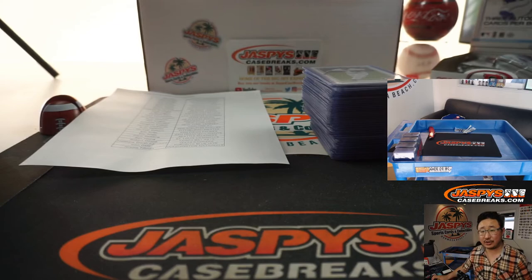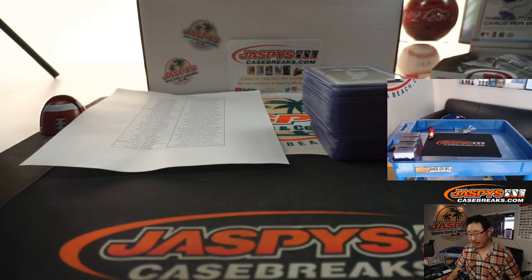All right, there you have it, ladies and gentlemen. That was the recap video for 12 Box 2020 Bowman Baseball Hobby Edition, pick your team number three from jazzviscasegrace.com. I'm Joe. I'll see you next time for the next one. Bye-bye.